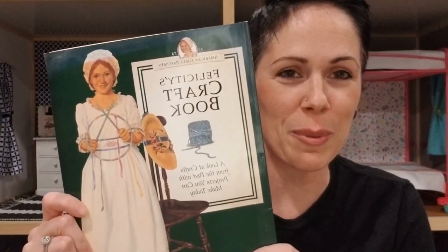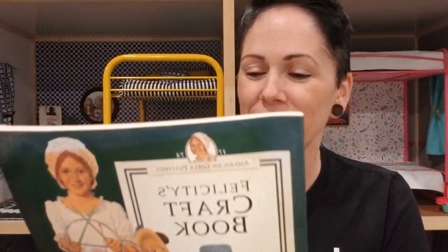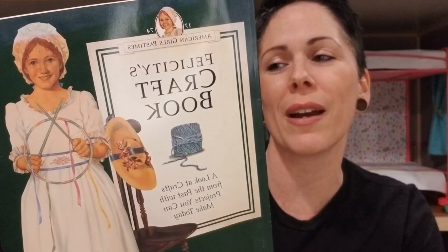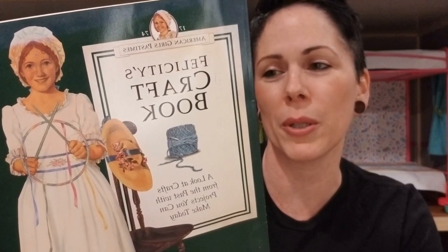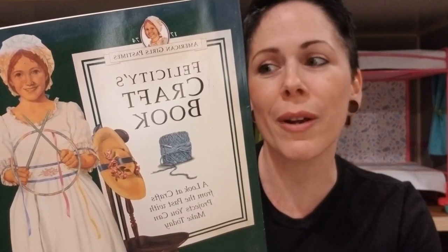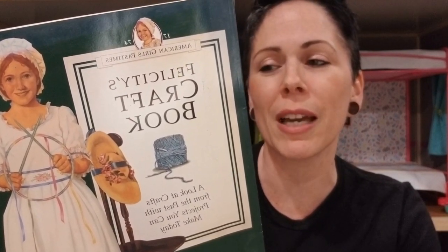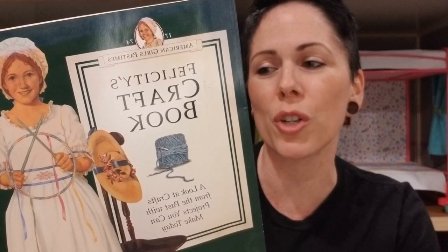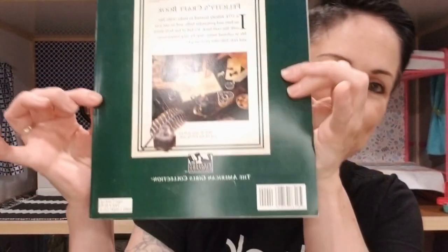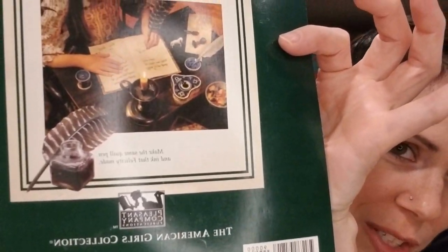Felicity's craft book — these are fun because we have most of the main books but we don't have a lot of these extra things. 'In 1774 Felicity learned to make crafts like sachets and pomander balls, and so can you with this craft book — it's full of fun facts about life in colonial times, step-by-step instructions, and rich full-color photographs.' Such as this one.